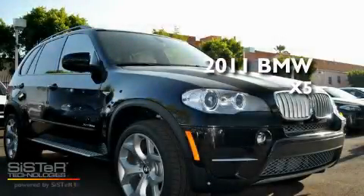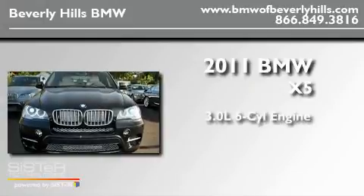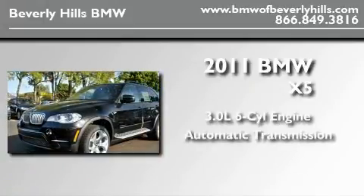This is a brand-new 2011 BMW X5. It features a 3.0-liter six-cylinder engine, an automatic transmission, and all-wheel drive.